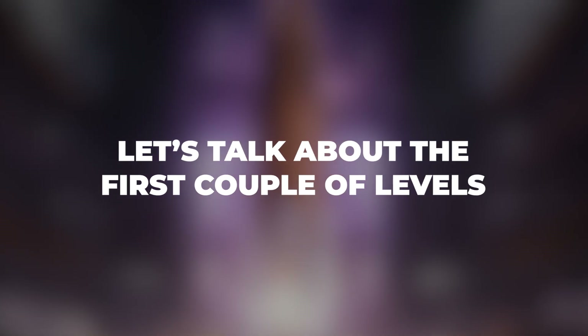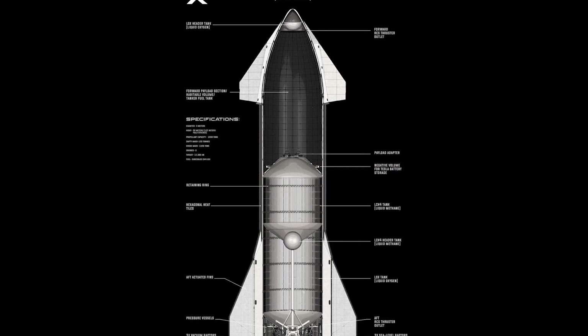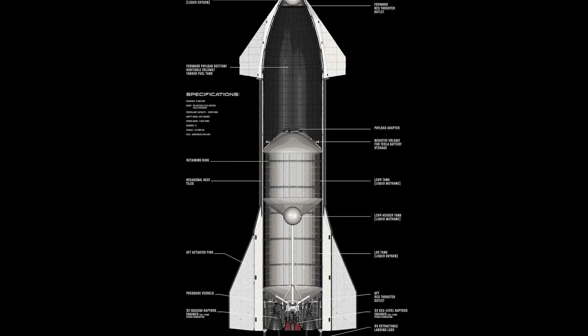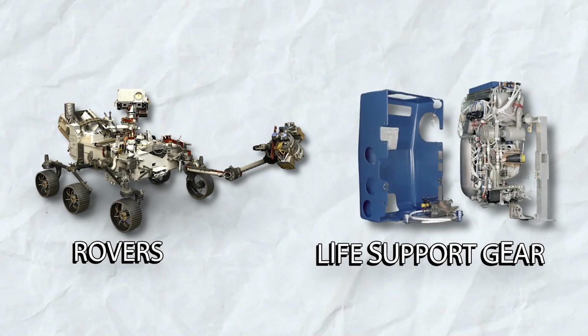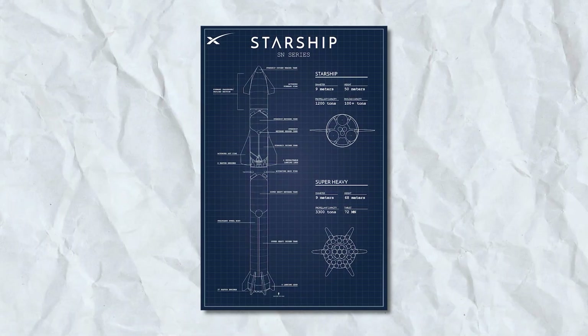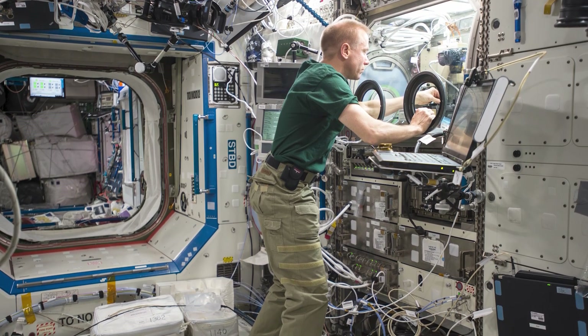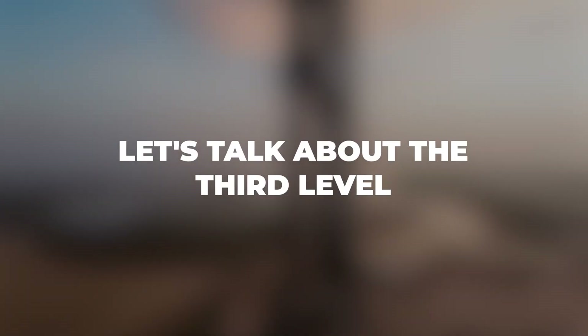The bottom two levels serve as the storage hub, packed with what you'd need to survive on Mars — rovers, life support gear, and the works. The level above that could stash essentials and maybe even host a hydroponic garden to grow fresh vegetables. Space salads, anyone?